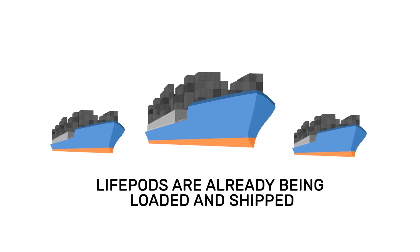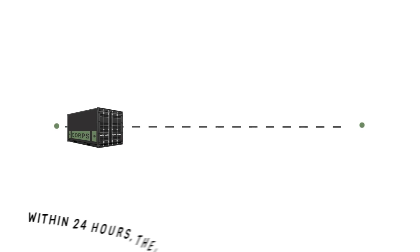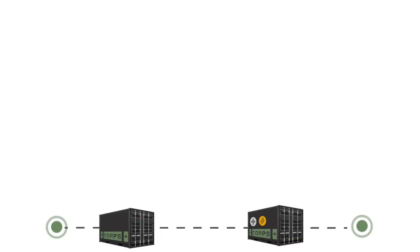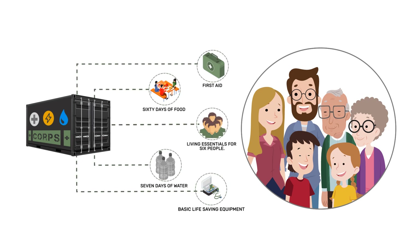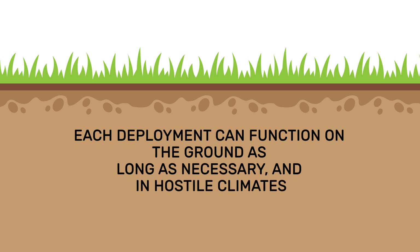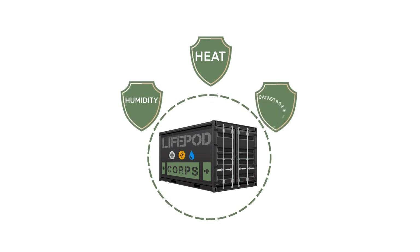As the scale of each disaster is being calculated, Lifepods are already being loaded and shipped. We source, lease, or otherwise secure land for each deployment and ensure it is ready for our pods. Within 24 hours, the Lifepods are prepared to receive displaced persons. Each Lifepod comes stocked with first aid and basic life-saving equipment, plus kitchen, bedding, and living essentials for six people. Each deployment can function on the ground as long as necessary, and in hostile climates, LERDs can be covered with additional cladding options for heat, humidity, and even catastrophic conditions.